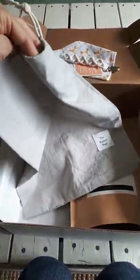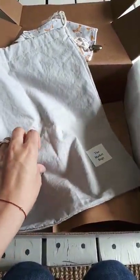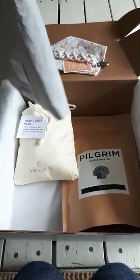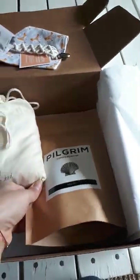Market bags from a local friend who makes them — they're reusable, so you can take them to the supermarket for your produce, put them in your diaper bag to hold dirty diapers, or use them for all kinds of things. Something reusable with multiple uses.